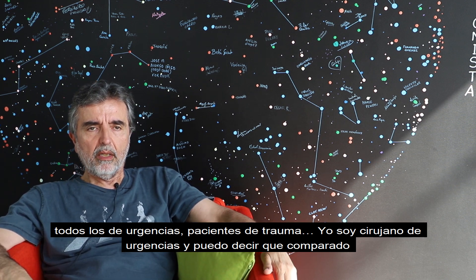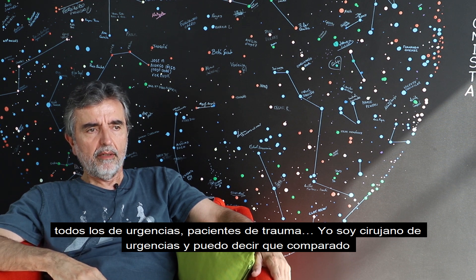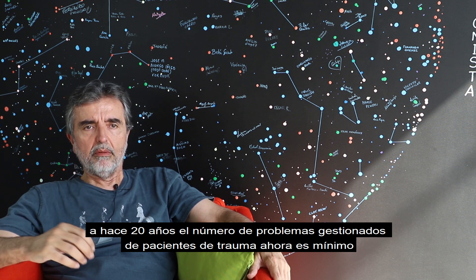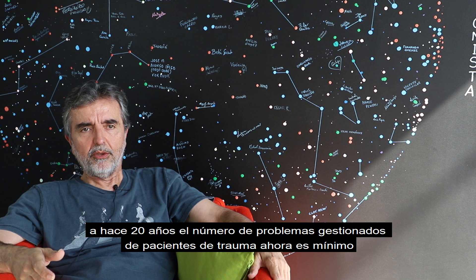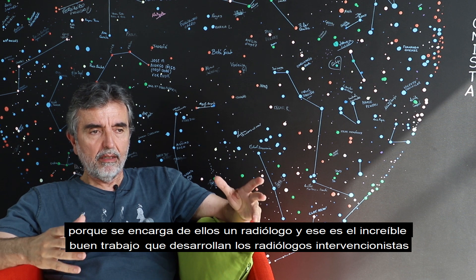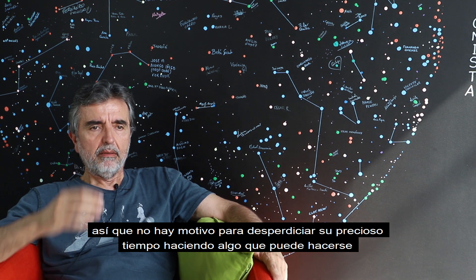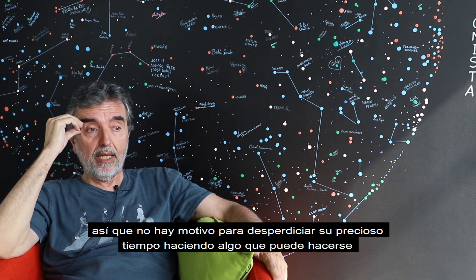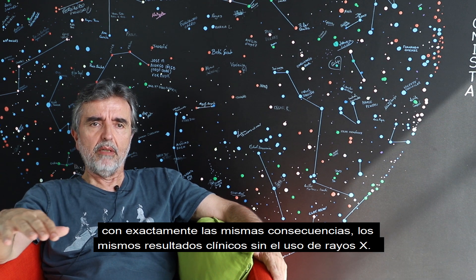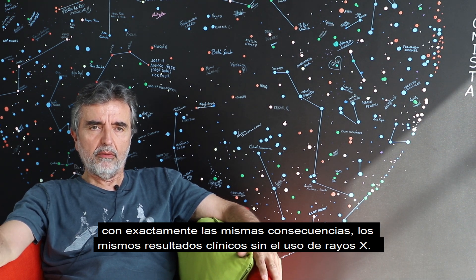I am an emergency surgeon. Compared to 20 years ago, the number of situations in which I have to open a traumatized patient has become minimal because everything is done by radiology. That's the incredibly great role of interventional radiologists. So there is no reason to have them wasting precious time doing something that can be done with exactly the same clinical outcome without the use of X-ray.